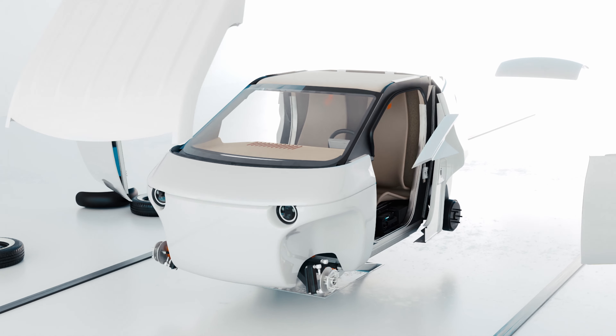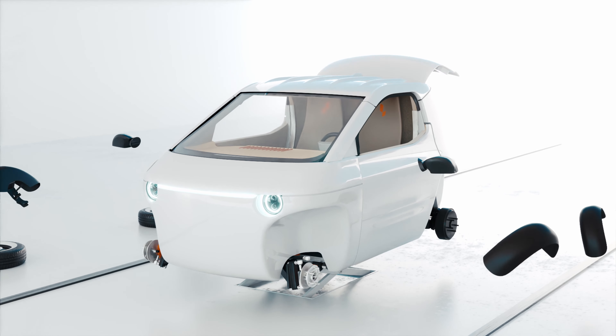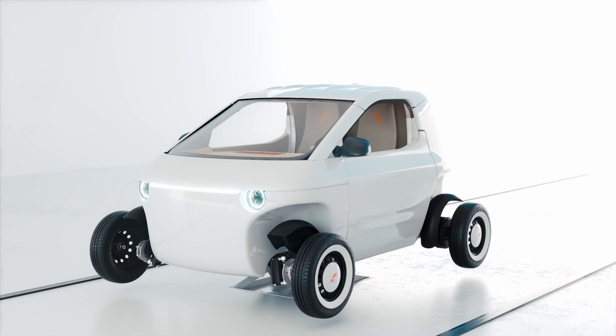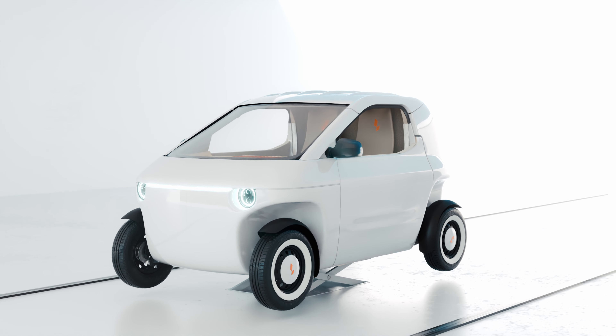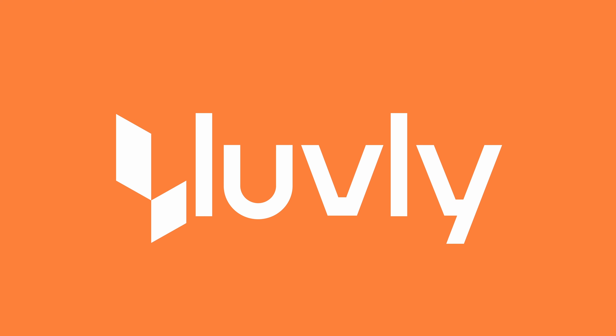We're globally licensing this transformative solution, empowering both traditional OEMs and new market entrants to produce eco-friendly vehicles. Join us in steering towards a sustainable future.